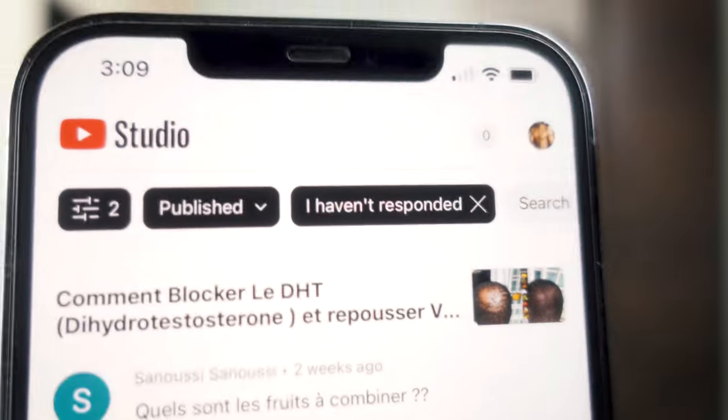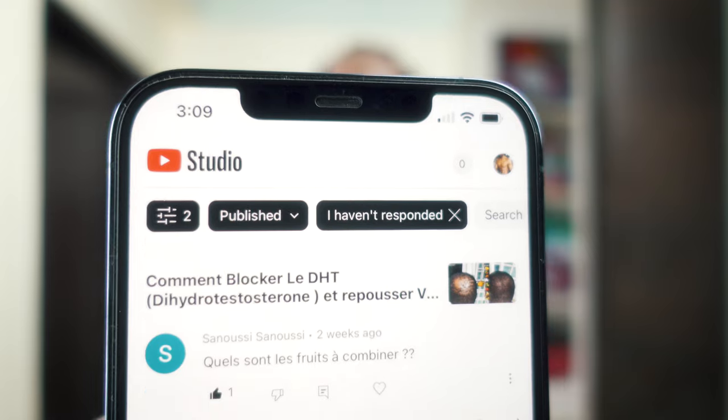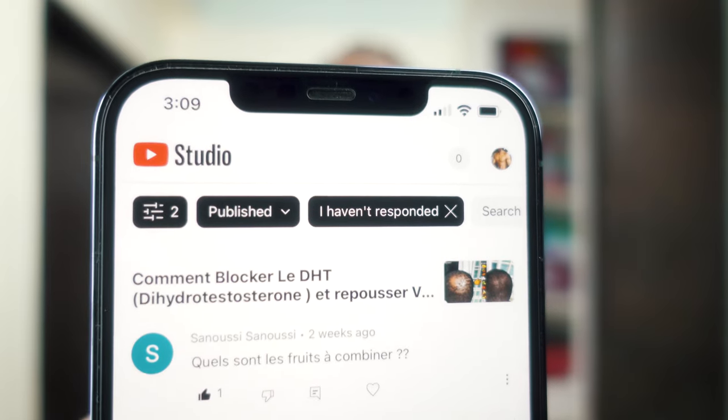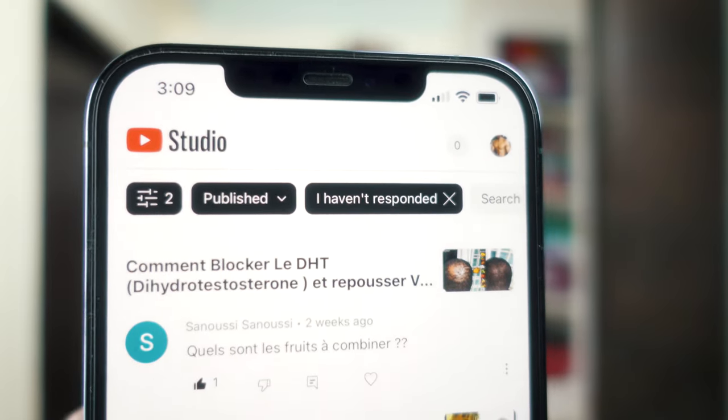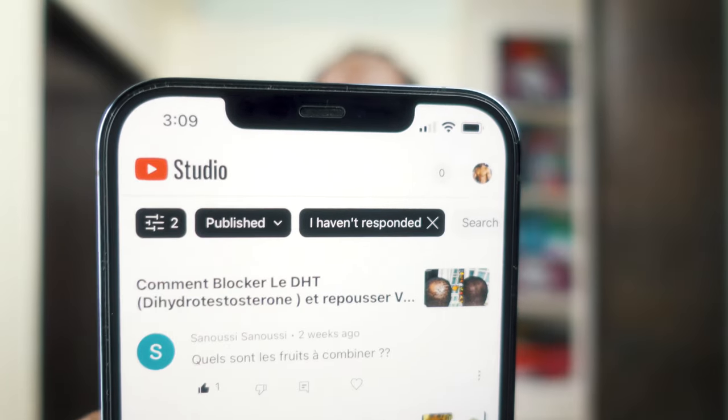Good morning, good afternoon everybody, welcome to the video. Today I'm going to share one answer to a question left on one of my videos posted in January 2022. The question — from a viewer named Sanousi — is: what are the fruits to combine in order to get results for hair growth, or if you have alopecia on the back of the crown like I do?